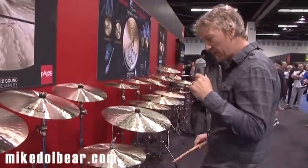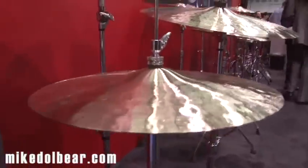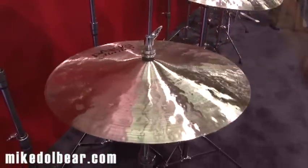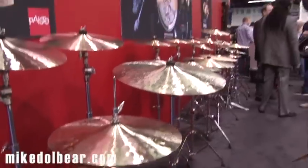And we have a 15 available. These have been launched in collaboration with Gregory Hutchinson, a newly signed Paiste artist. He helped develop these with sound development towards the middle and end of 2013. Launched today.